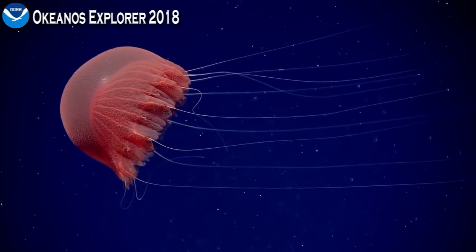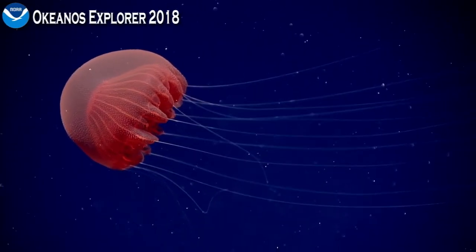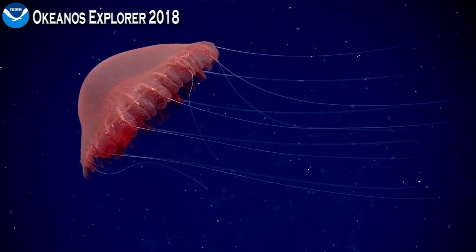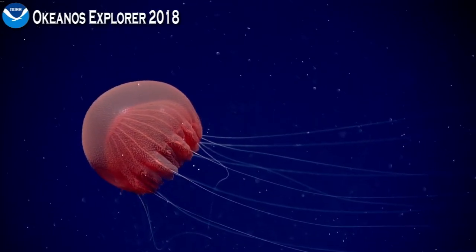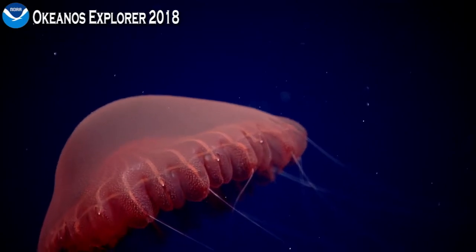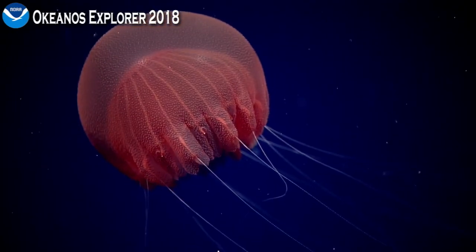Just wanted to let you know that we are changing our course slightly — we are now heading at 195 for a little bit to follow the ridges. We are still heading in the general direction of waypoint four, but it's not as direct.